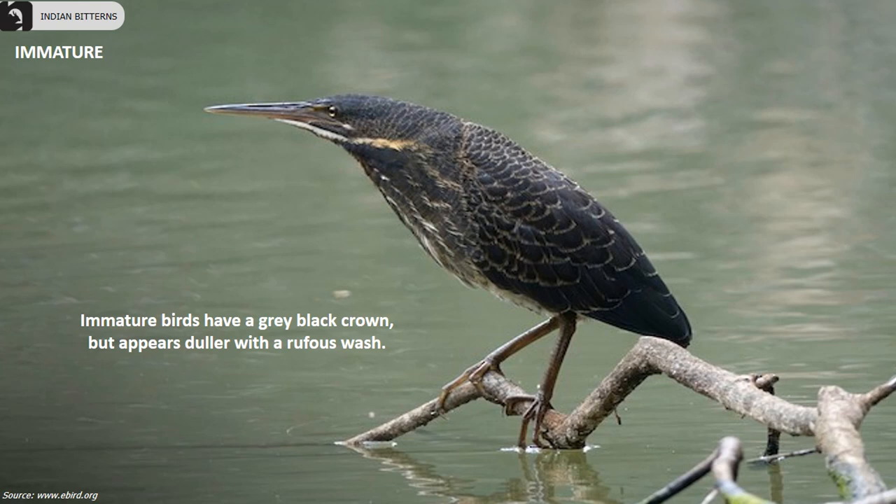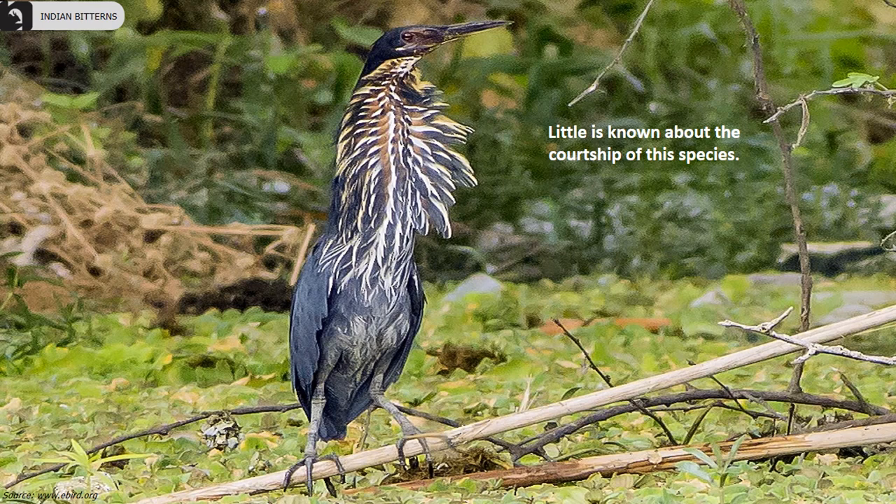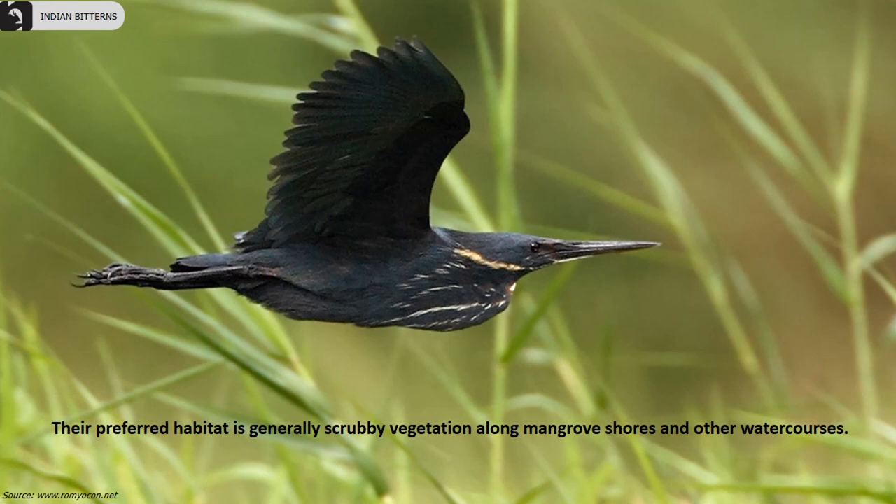Immature birds have a gray black crown but appear duller with a rufous wash. Their irises are yellow to red brown and the skin around the eye is variable dusky to green or even pink. Little is known about the courtship of the species. Their preferred habitat is generally scrubby vegetation along mangrove shores and other water courses.